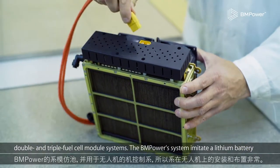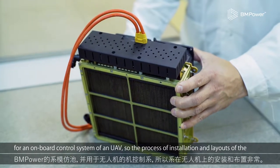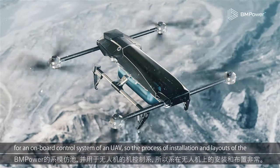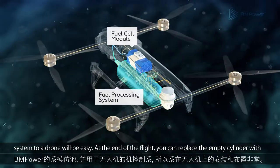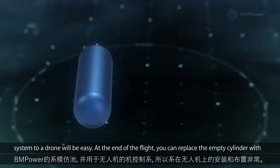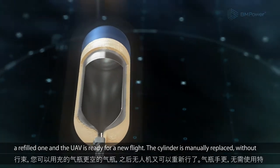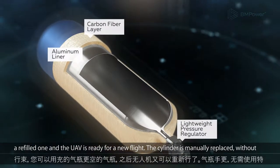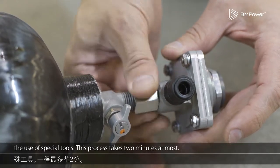The BM Power system imitates a lithium battery for the onboard control system of a UAV, so the process of installation and integration of the system into a drone will be easy. At the end of the flight, you can replace the empty cylinder with a refilled one and the UAV is ready for a new flight. The cylinder is manually replaced without the use of special tools — this process takes 2 minutes at most.